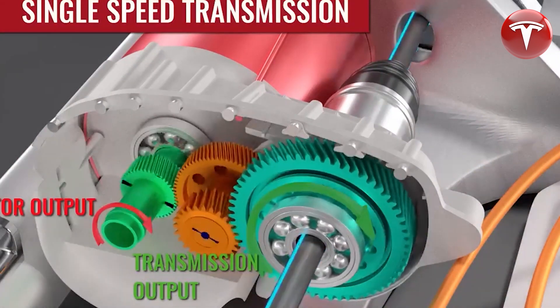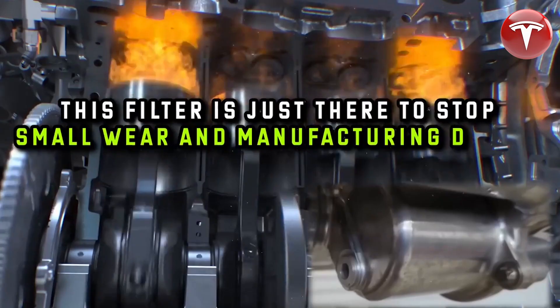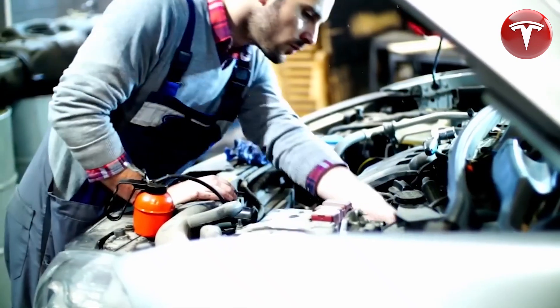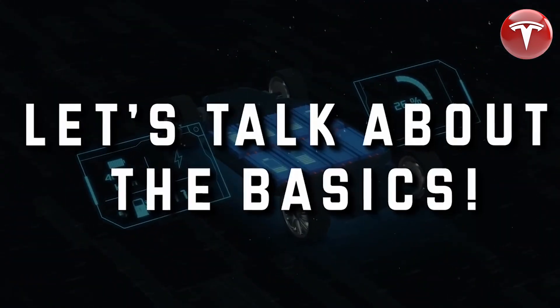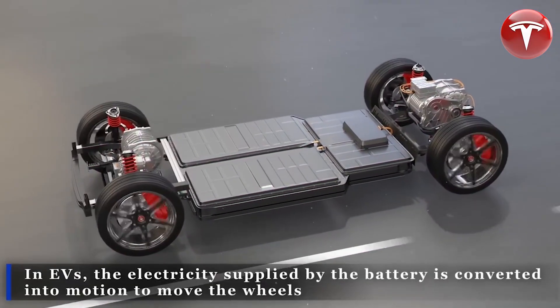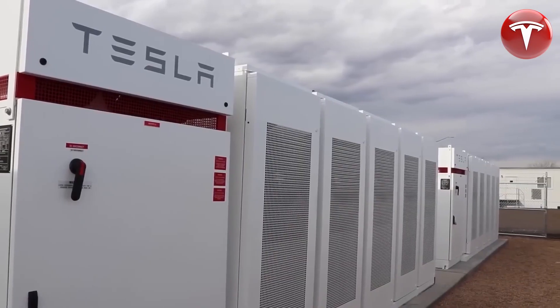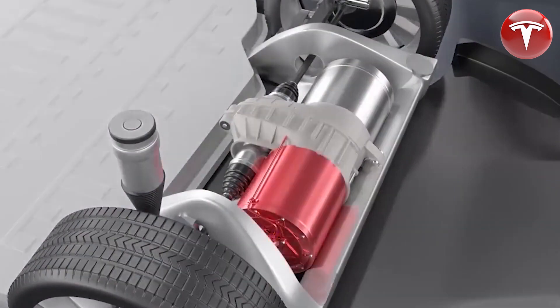Tesla has been designing its own drive units since day one. When Tesla released their Model S back in 2012, they completely revolutionized the electric motor industry by bringing their drive unit in-house. This meant no more licensing technology from third parties. Tesla's induction and permanent magnet motors are two of the most advanced in the world — more efficient, powerful, and durable than traditional electric motors.